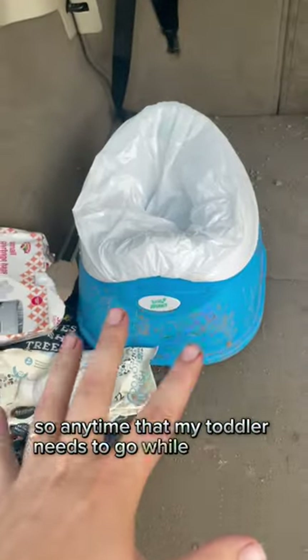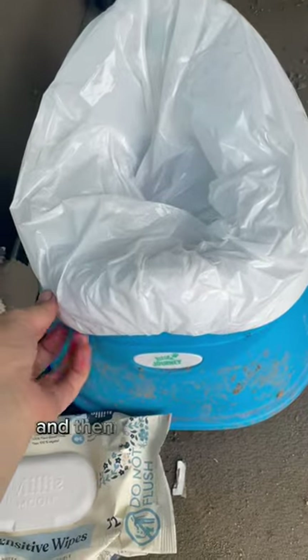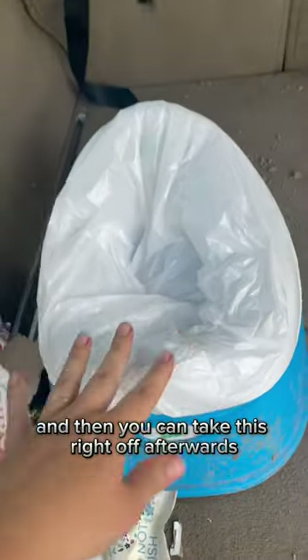So anytime that my toddler needs to go while we're out, we can pull the car over and she can just come right back here. Sit on the potty and then you can take this straight off afterwards. This has literally saved my sanity with potty training.